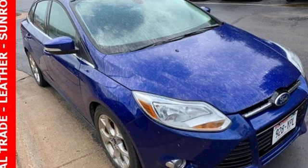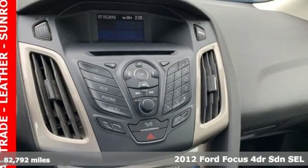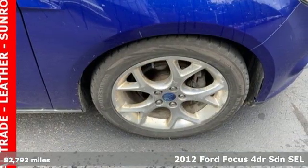Here's a 2012 Ford Focus. Ford has won over millions of loyal customers with a wide range of value-driven vehicles. You'll look forward to every drive with features like these.